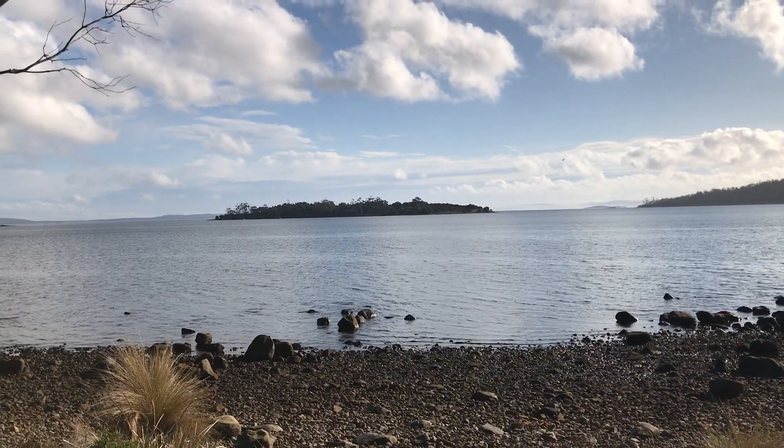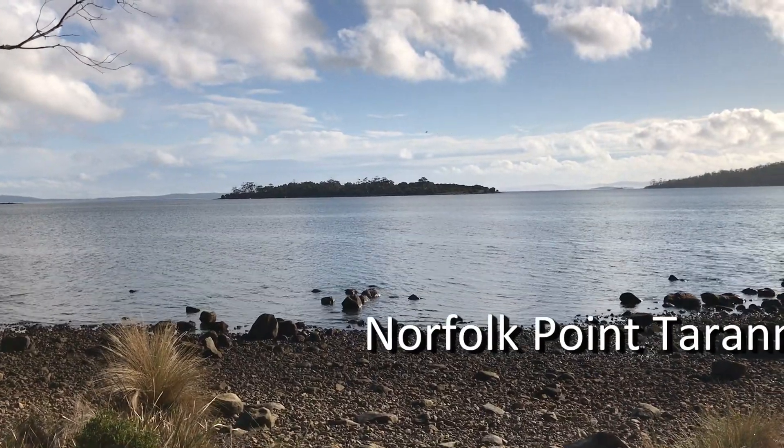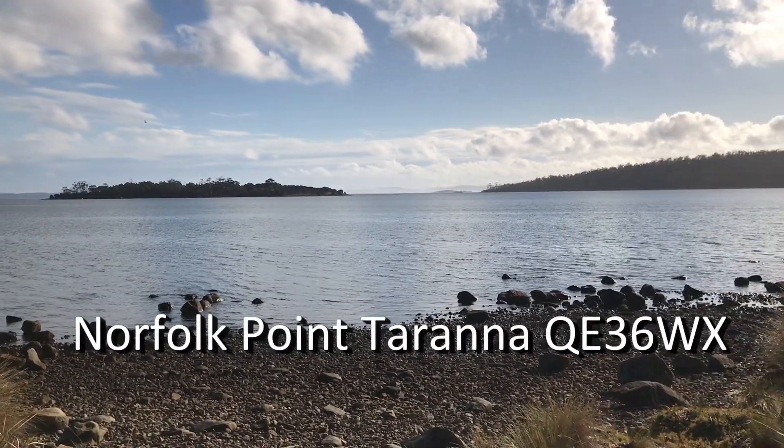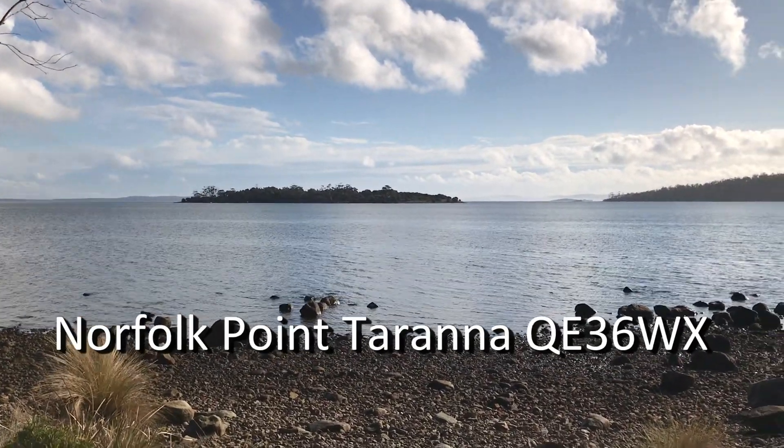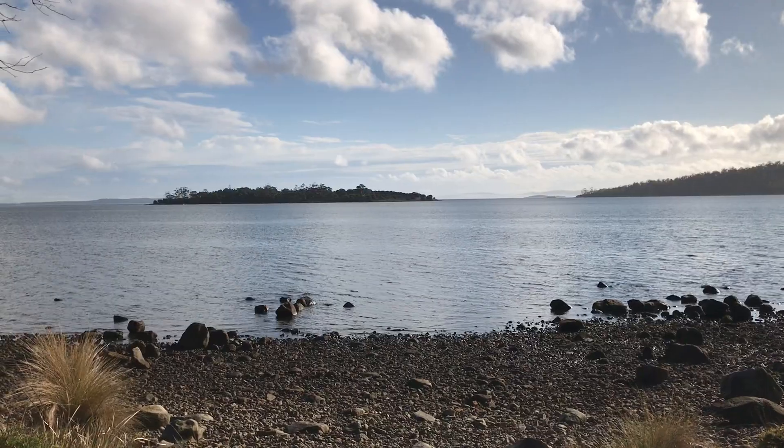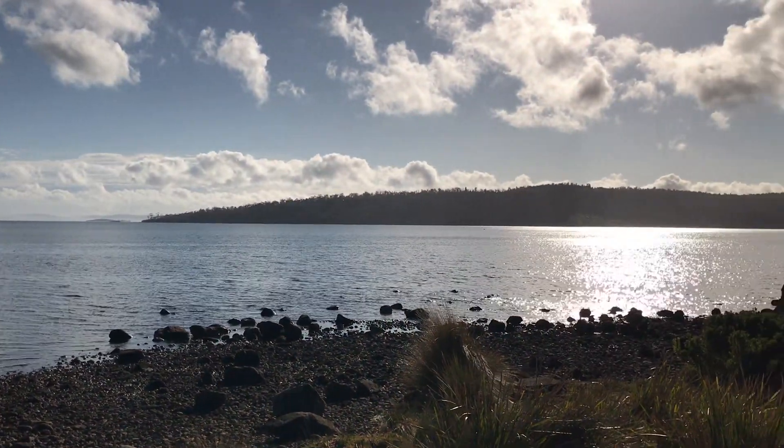Here we are at QE37 Whiskey X-Ray. This is Norfolk Point, in between Tarana and Eagle Hawknack. I'm looking back into Hobart and over here will be north.